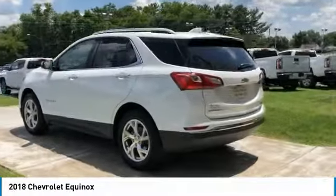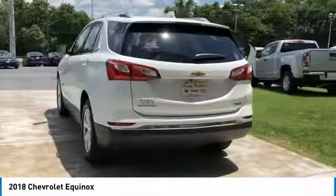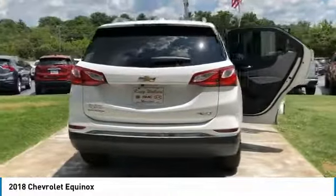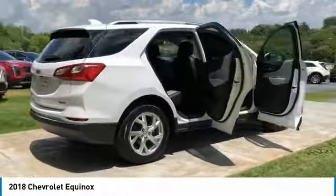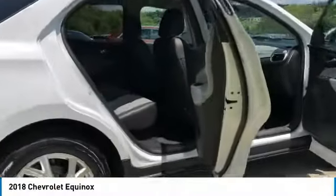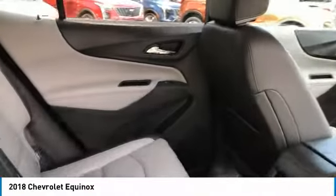Here are some of this vehicle's great options: heated side mirrors, traction control, daytime running lights, remote keyless entry, fog lights, remote trunk release, FWD, headlights auto off, mirror memory, security system.